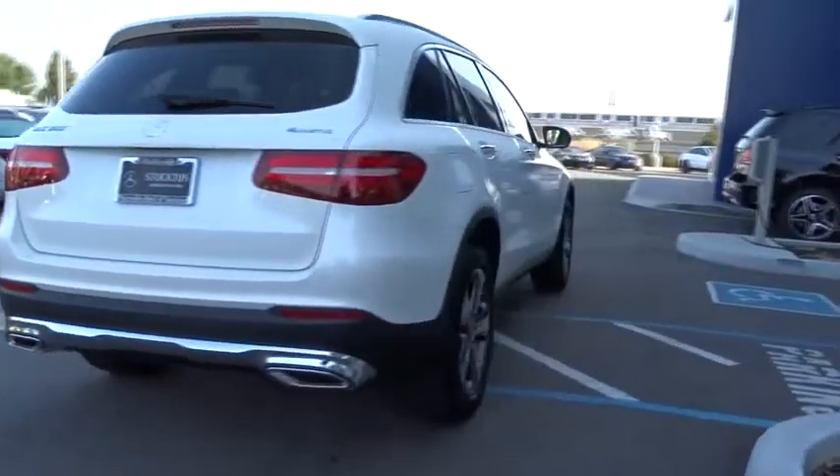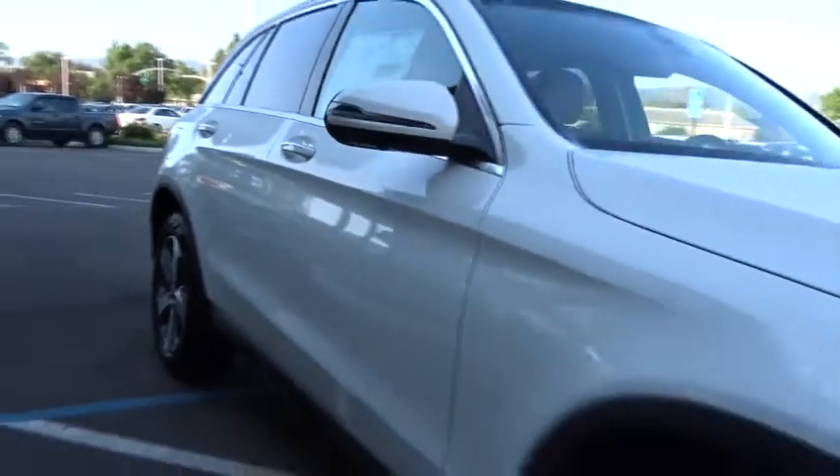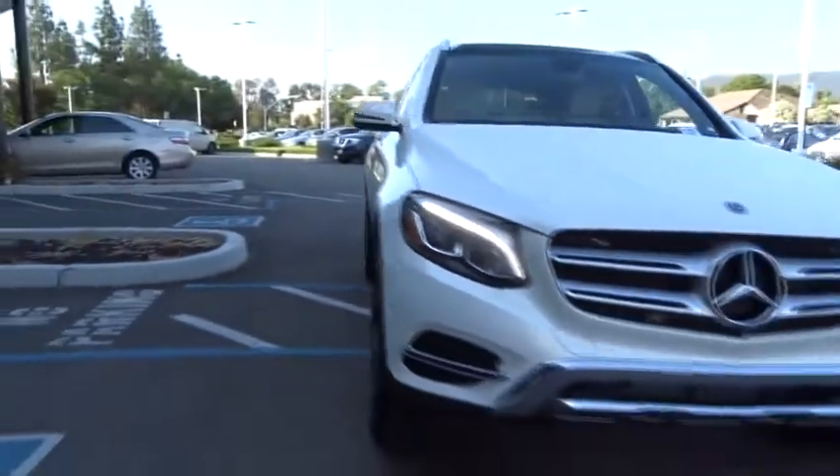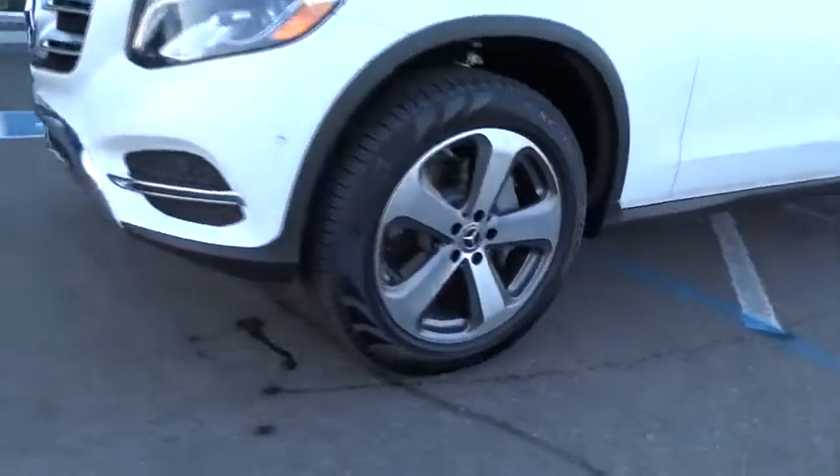Here are some of this vehicle's great options: traction control, all-wheel drive, remote engine start, anti-lock braking system, power liftgate, steering wheel audio controls, power passenger seat, keyless entry, backup camera.